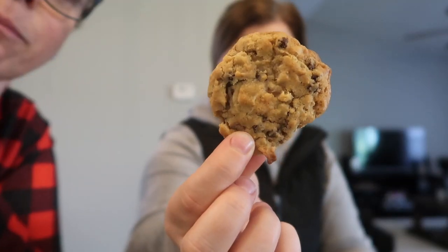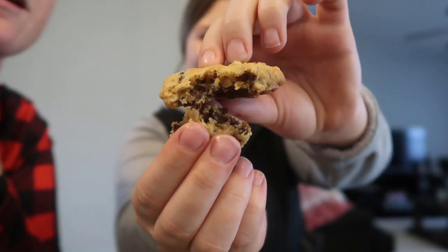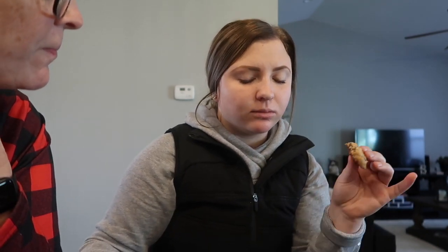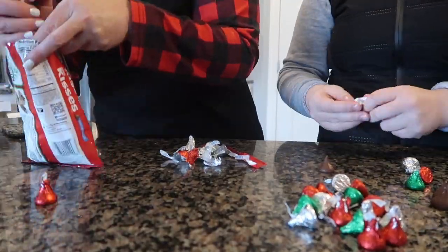We have to do a little taste test because we don't know how they taste, you know. Oh my gosh, looks like perfection. It didn't break in the middle but it broke on the side. What do you think? Wow. The butterscotch fits it.